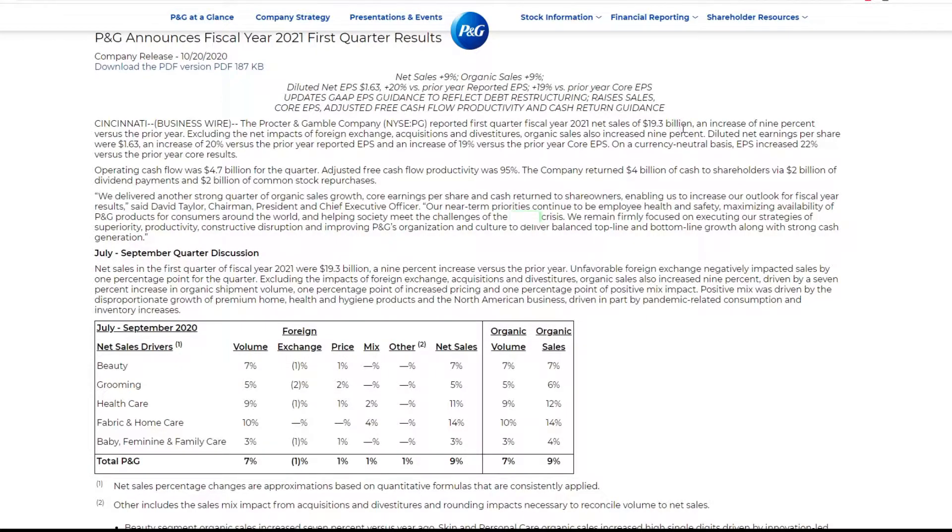Net sales: $19.3 billion for fiscal first quarter, an increase of 9% versus the prior year, excluding the impacts of foreign exchange. Diluted earnings per share was $1.63, an increase of 20% versus the prior year. Judging from last year, they're actually doing a lot better. Operating cash flow: $4.7 billion for that quarter. That's pretty big.